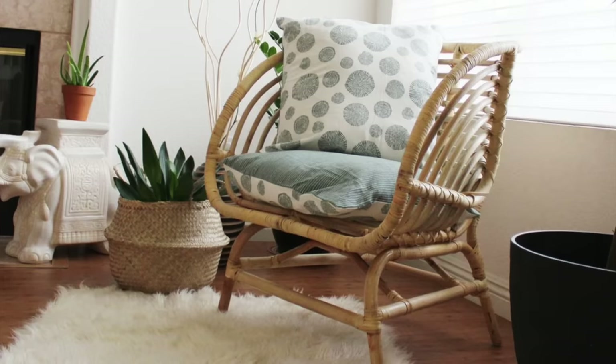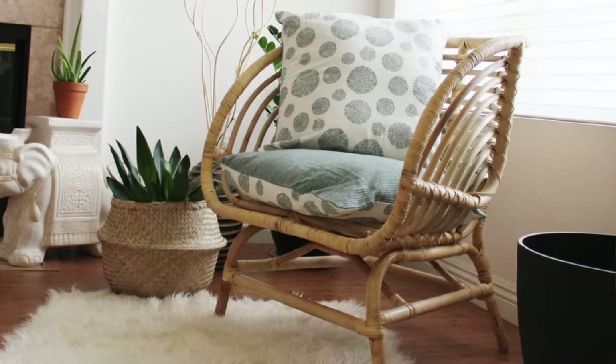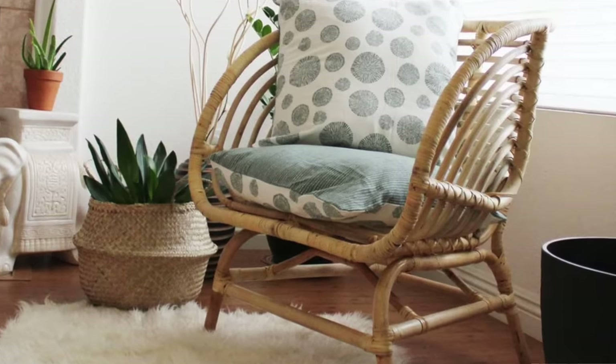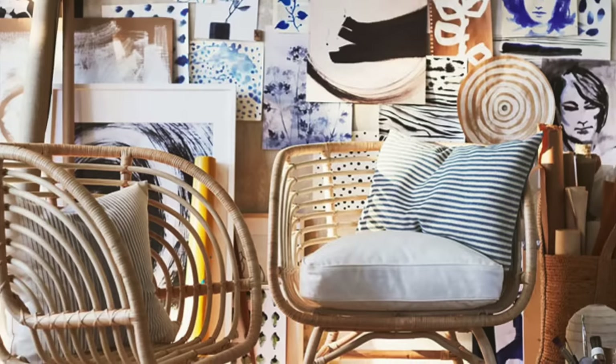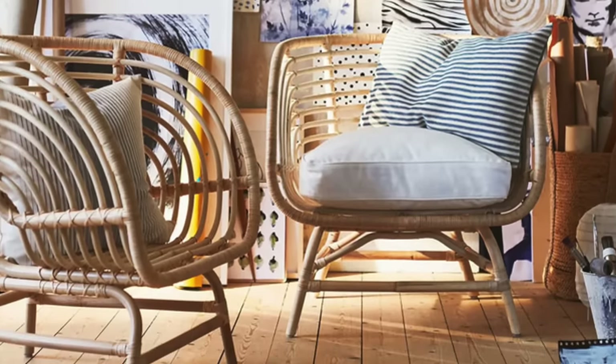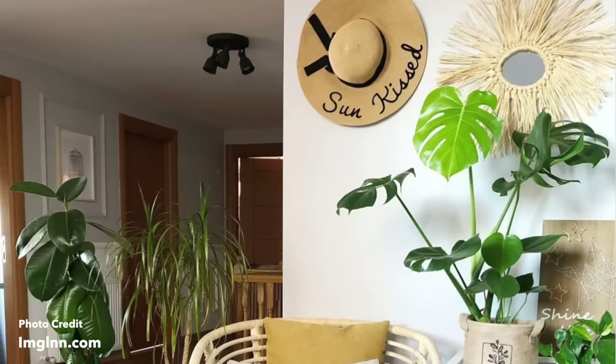Now we've arrived at the rattan section. The first one is actually a collection called the Buskbo, and the one I really want to talk about is the chair. I think it's so gorgeous and unique — very different. It would be at home with a Scandinavian design because of its warm neutral color. It would be great in a farmhouse or boho space. If that's what you have, really consider this chair. It's about $139 for just the chair.